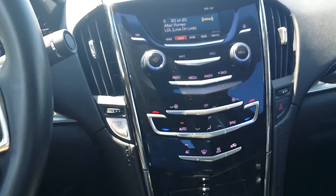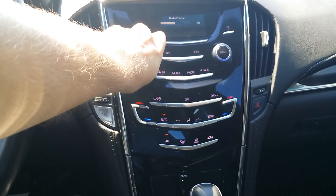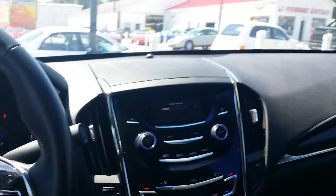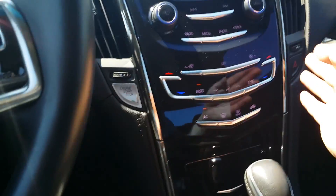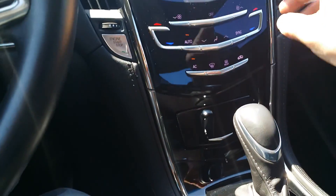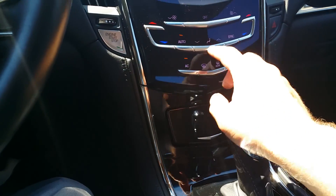A little 90s on 9 — I grew up in the 90s. Hey, this car is fun, very fun. Right here we have the CUE system, and we have a little compartment right down in here.